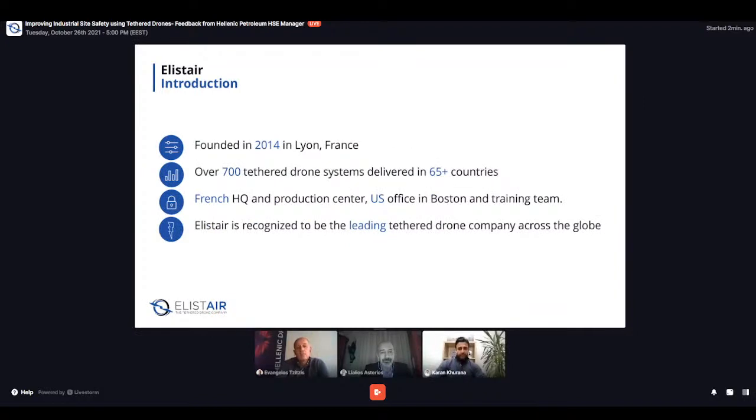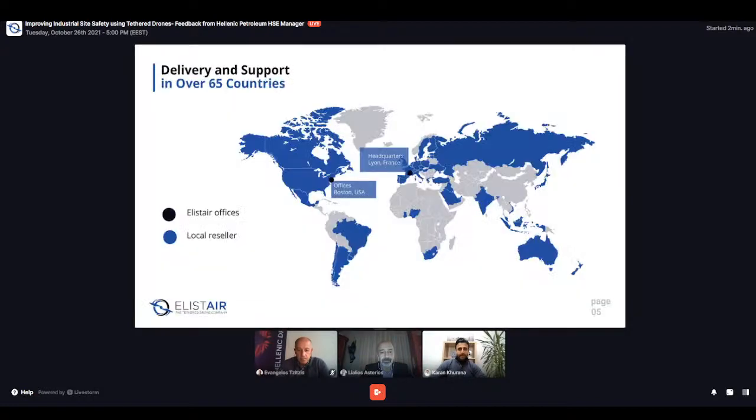A quick summary about Elyster: we were founded in 2014 in Lyon, France. Globally, we've sold over 700 tethered drone systems in more than 65 countries. Our head office and production center is in Lyon, France, and we also have a sales office and training team in Boston in the US. Everywhere you see in blue on our global footprint map is where we have some presence, either through a reseller or where we have sold our product.